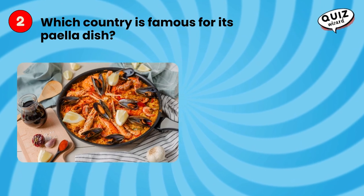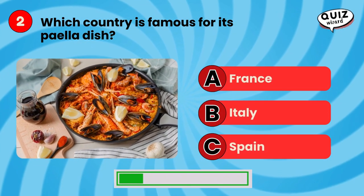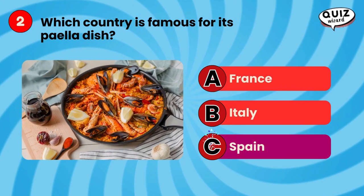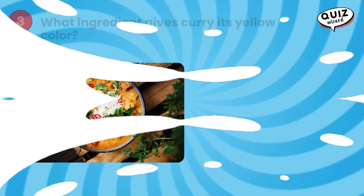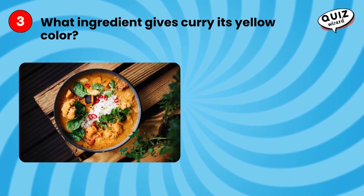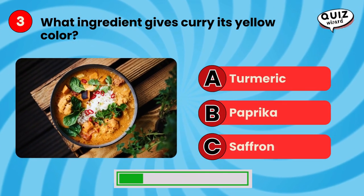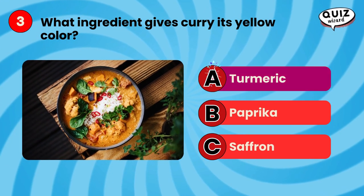Which country is famous for its paella dish? What ingredient gives curry its yellow color? Turmeric.